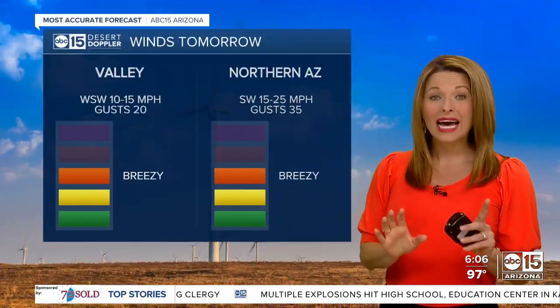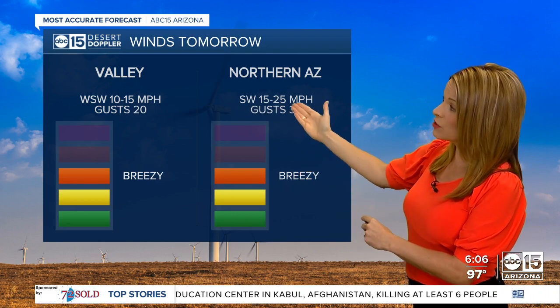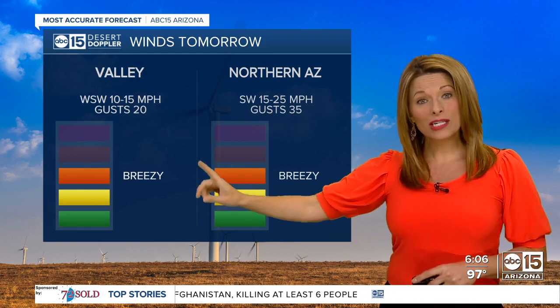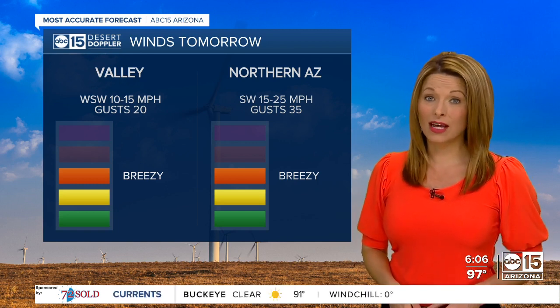That's something we're watching closely. As for tomorrow, breezy conditions are in the forecast across northern Arizona — borderline windy, with 15 to 25 mile per hour winds and gusts to 35. For the valley, winds will get a little breezy in the afternoon tomorrow. Same story on Thursday. Winds then pick up substantially across the state once again on Friday.